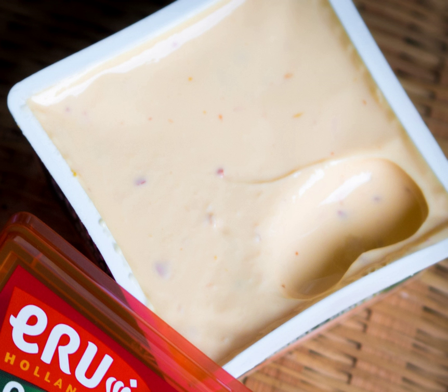Cheese spread is prepared using one or more cheeses or processed cheese and sometimes additional ingredients such as vegetables, fruits, meats and various spices and seasonings. Cheese spread is typically spread or slathered on foods such as bread, toast, crackers and vegetables.